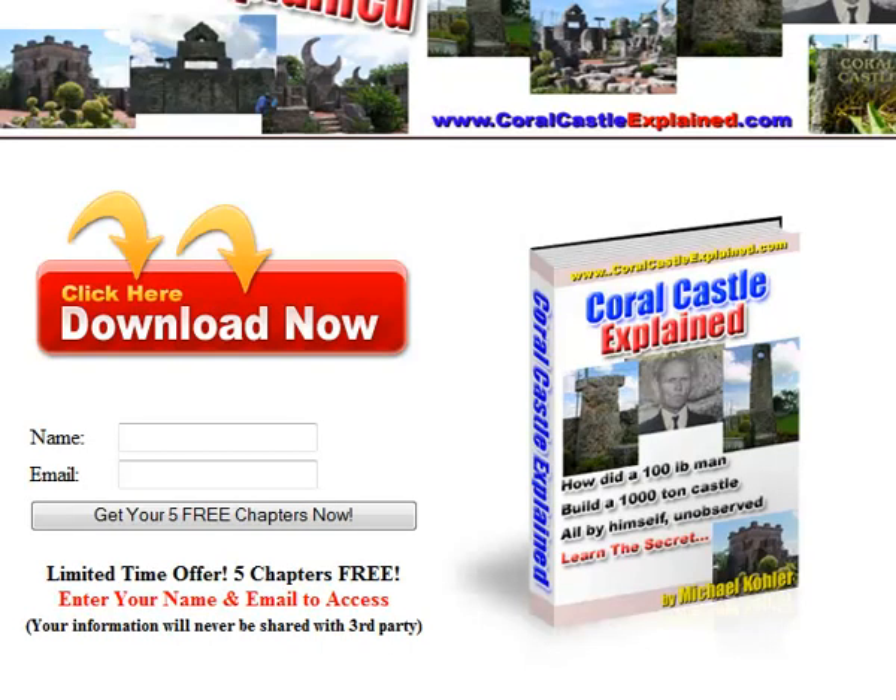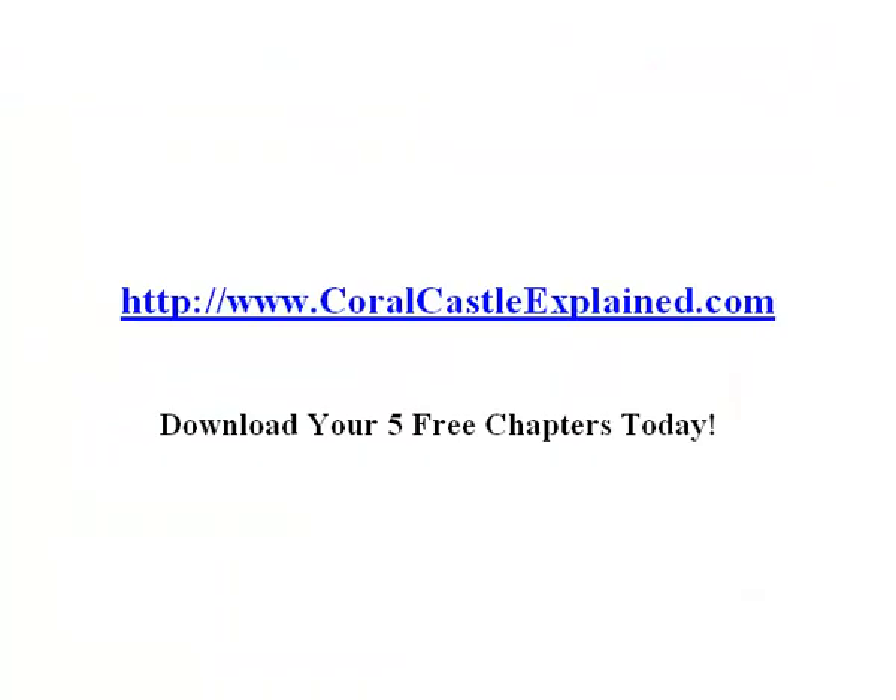If you would like more information on the Coral Castle, you can visit Coral Castle Explained and download the first five chapters of this book today.